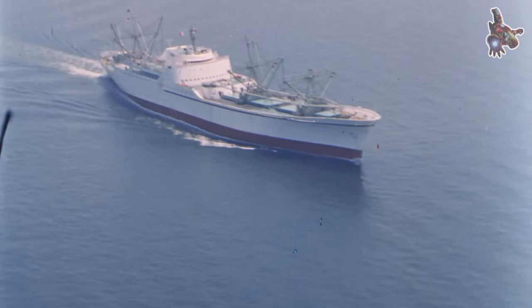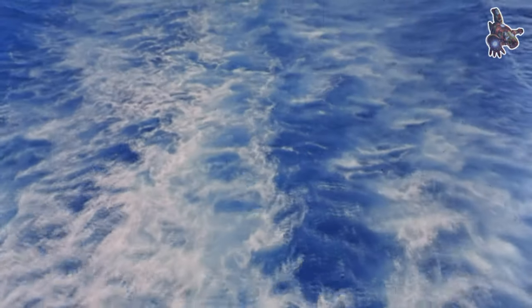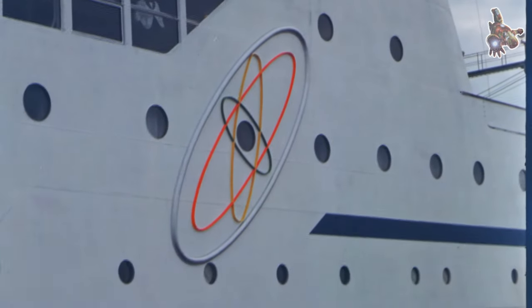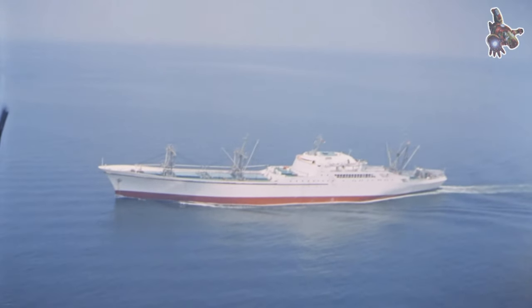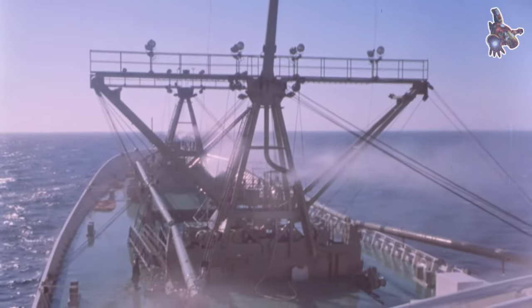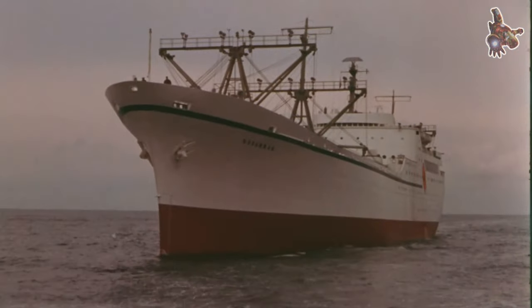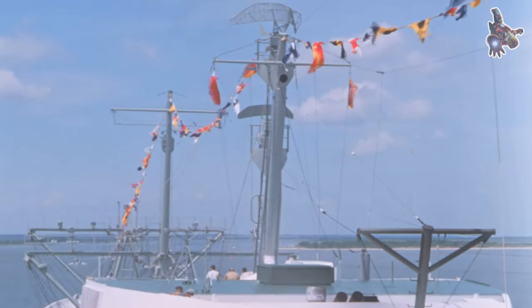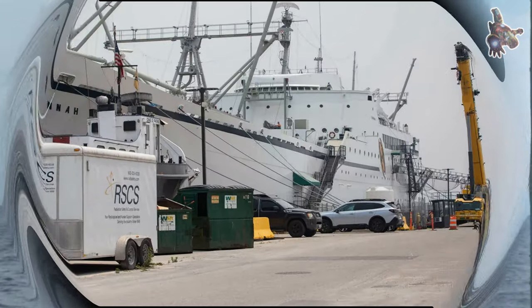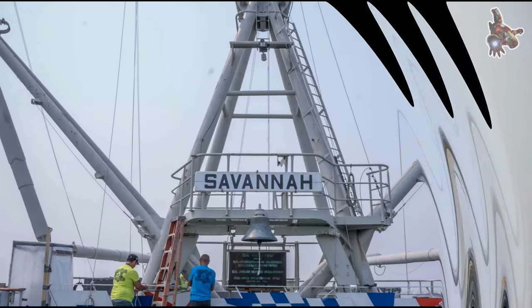The Savannah's cargo capacity was restricted to 8,500 short tons of freight within 652,000 cubic feet, significantly less than many of her competitors. Loading the forward holds proved laborious due to her streamlined hull, posing a significant disadvantage as ports increasingly automated their operations. Moreover, her crew size exceeded that of comparable oil-fired ships by a third, necessitating special training beyond conventional maritime licenses. A labor dispute arose over pay discrepancies between deck officers and nuclear engineering officers. Due to her design limitations, training mandates, and increased crew size, Savannah incurred approximately US$2 million more annually in operating subsidies compared to a similarly-sized mariner-class ship with a conventional oil-fired steam plant.